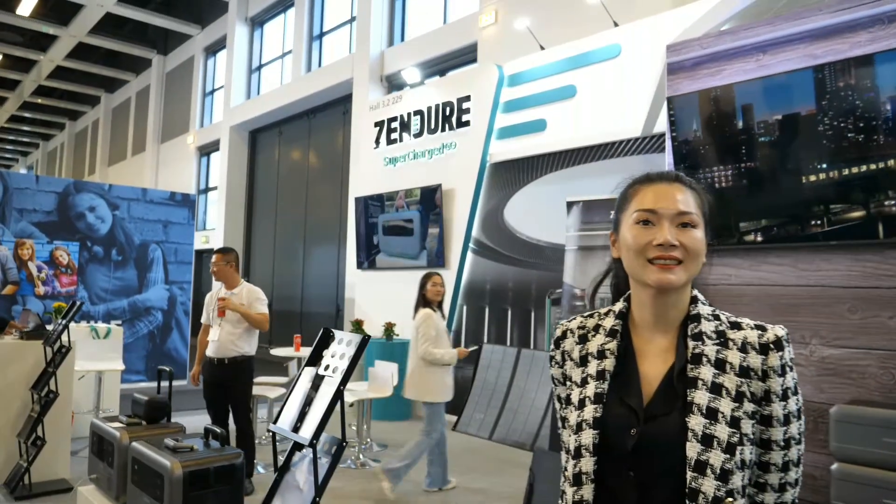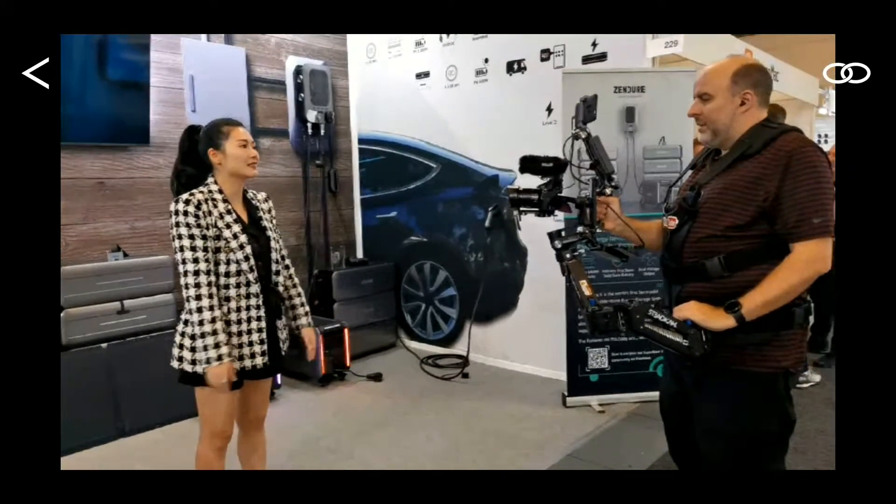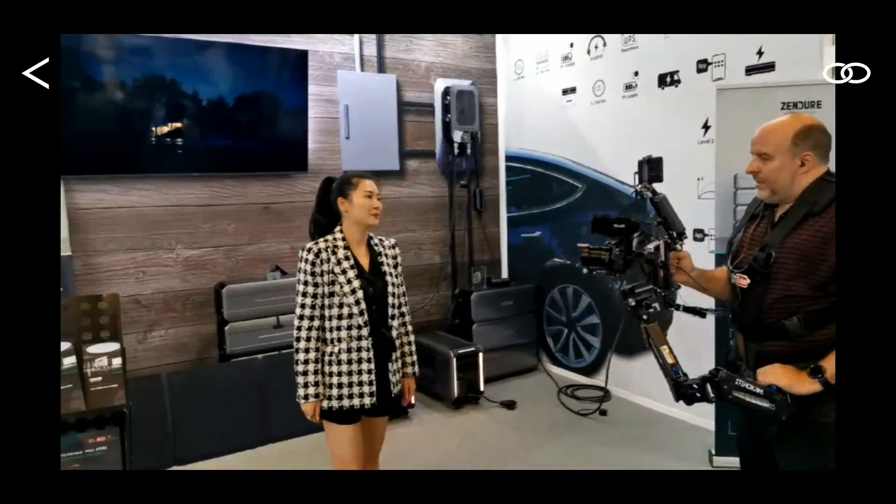Very relevant and in demand. Oh yeah, certainly. We're actually very proud to announce the Superbase V. It's actually our new product, this time at the Yifa. Yes.